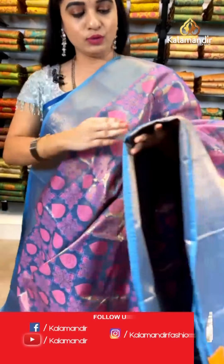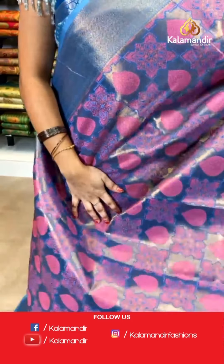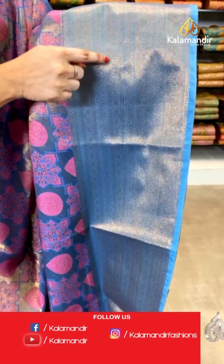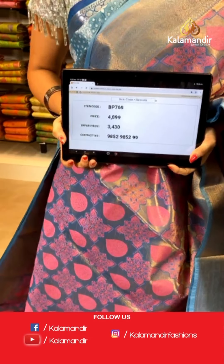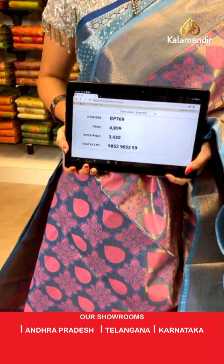One more beautiful one — magenta and light sea blue color. All over the body we have got very beautiful block florals and drop shaped booties in golden zari along with meena work. Contrast border with floral weave and zig-zag weave along with brocade weave in golden zari. Contrast pallu with floral brocade in golden zari, paired with a contrast kadi brocade blouse. Saree code BP769, actual price ₹4,899, weavers price ₹3,430.